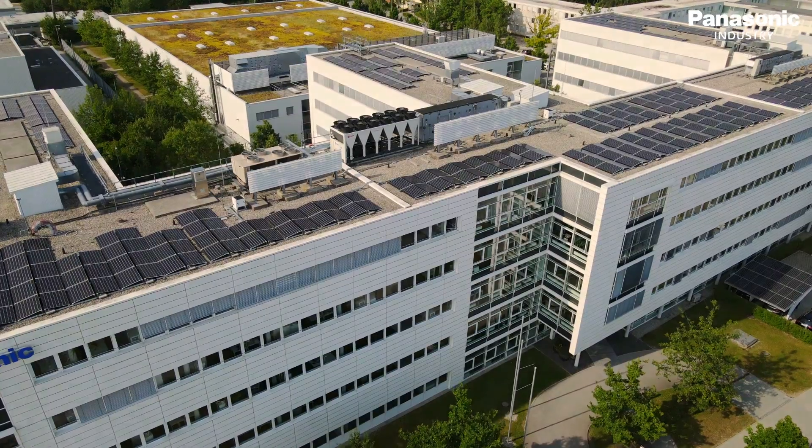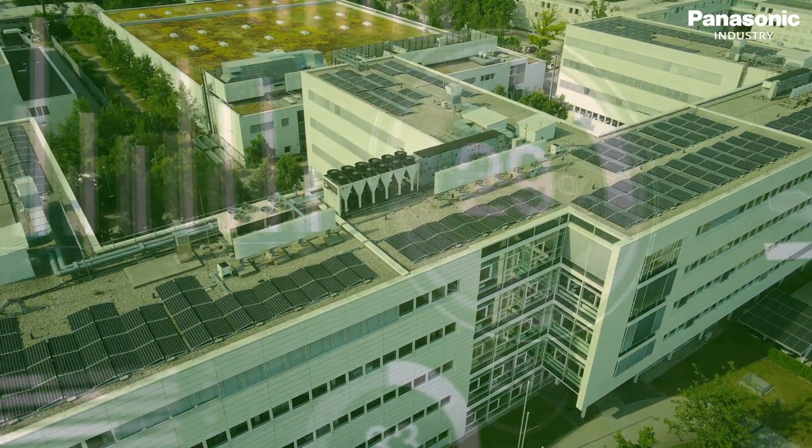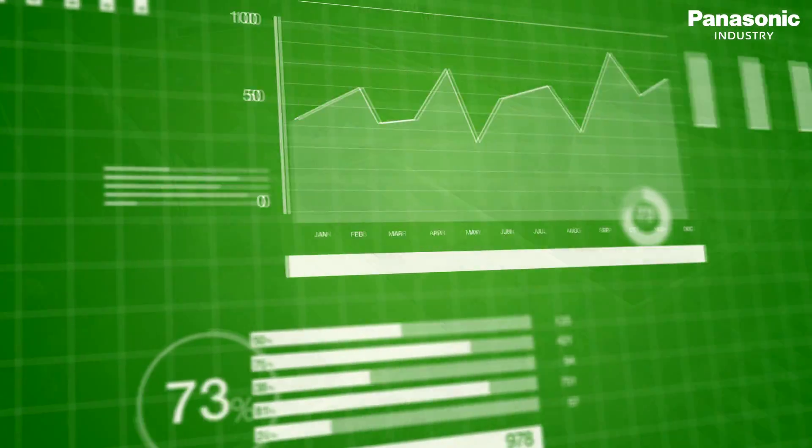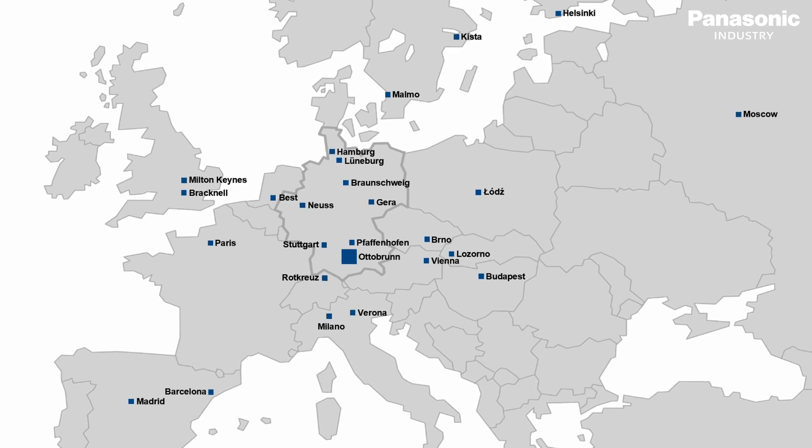We all individually and as a company have the responsibility to contribute to achieving the global sustainable development goals. Panasonic, with its Environmental Vision 2050, targets an overall positive energy balance, which means we want to generate more energy than we are consuming. Within the Environmental Vision 2050, a new commitment has been made to reduce CO2 emissions to zero by 2030 at each location.